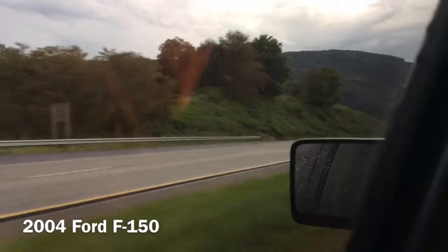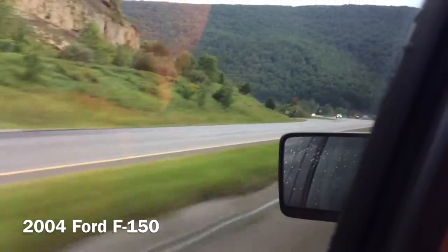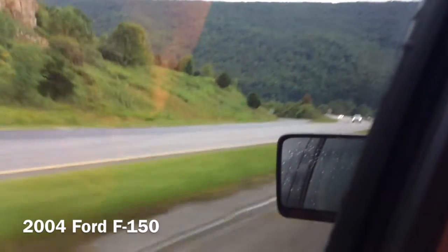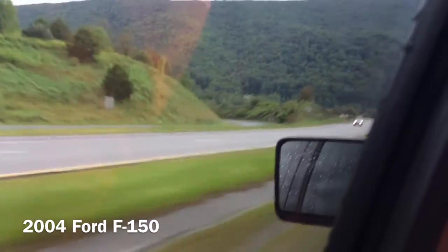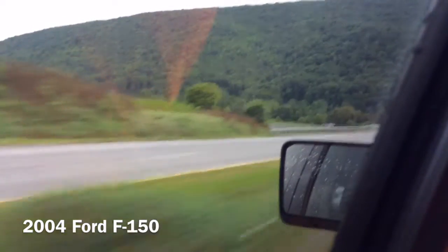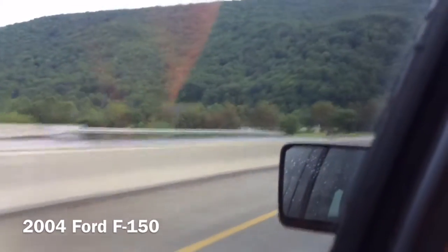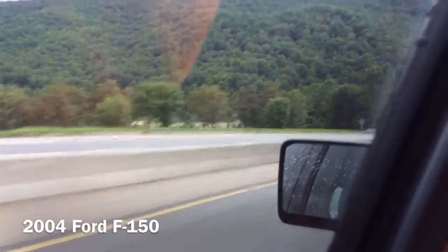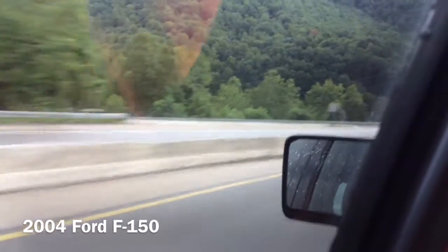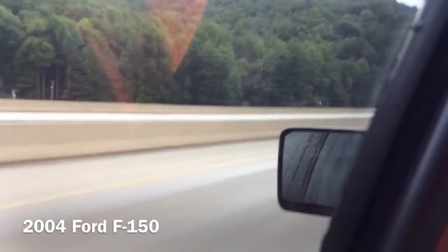Aside from the updated 5.0 liter V8 that puts out 385 horsepower and 387 lb-ft of torque. This is just a couple generations before the 2015 F-150 came out last year. You can see there was one going off the exit. Just now I'm going by exit 2A and 2B going over the bridge. This F-150 is rated at 14 city, 16 highway, and 15 combined.